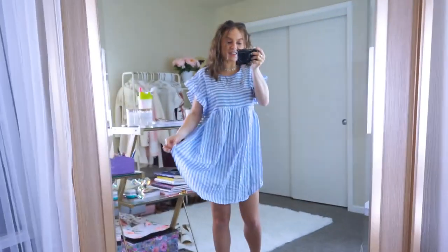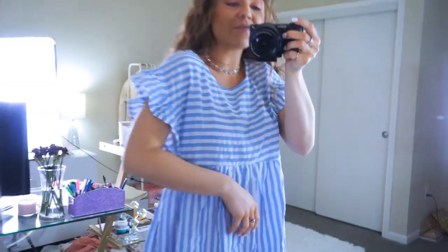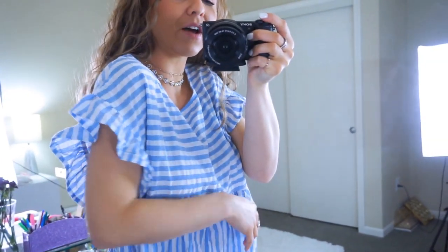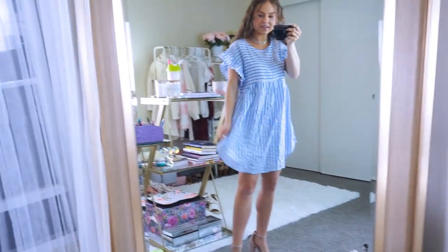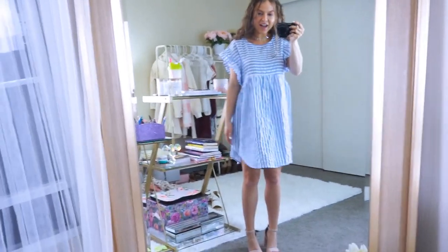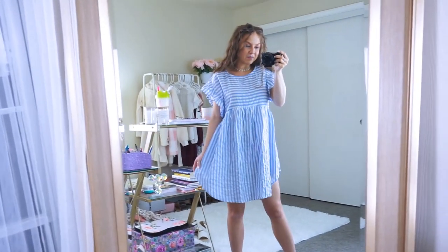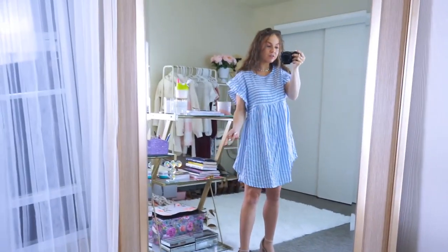This little t-shirt sundress is super cute — it comes in a few different colors and has fun ruffle sleeves with horizontal and vertical stripes on the seams. It's oversized and I have it in baby blue. You can dress this up with heels, espadrille sandals, or even sneakers — so many different ways to wear it.